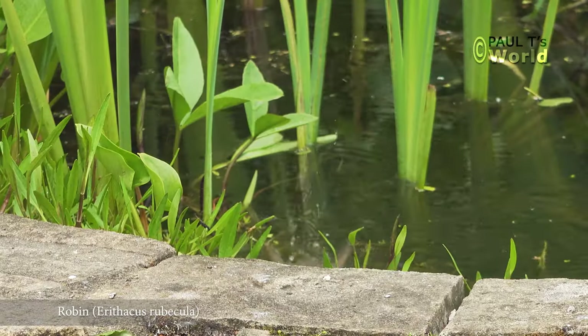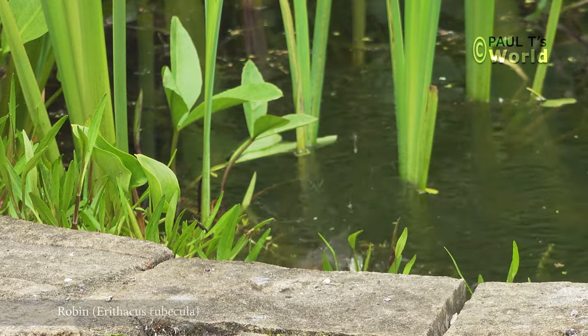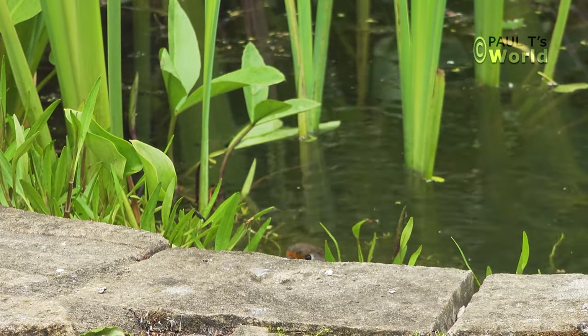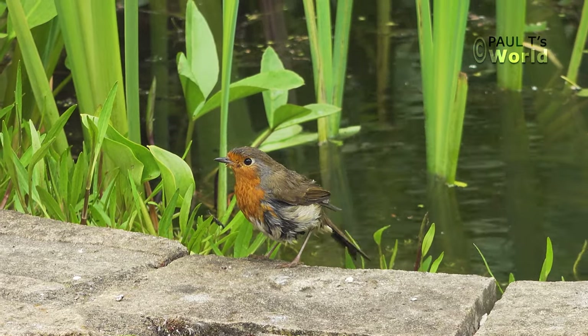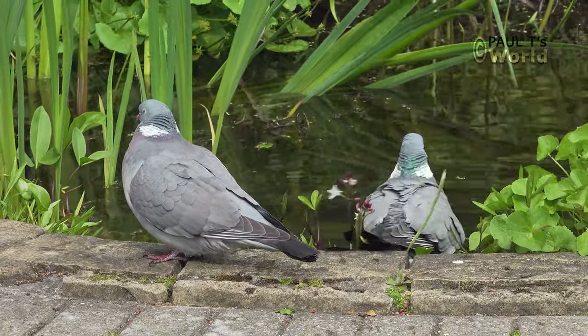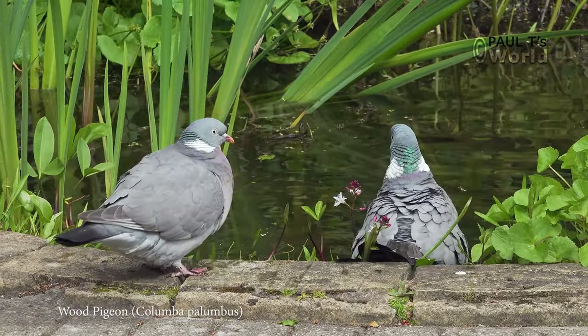A lot of birds come to bathe in the pond and here we have one of the singers — the quintessential British Robin. Two of the baritone singers that coo in the background: the wood pigeon.